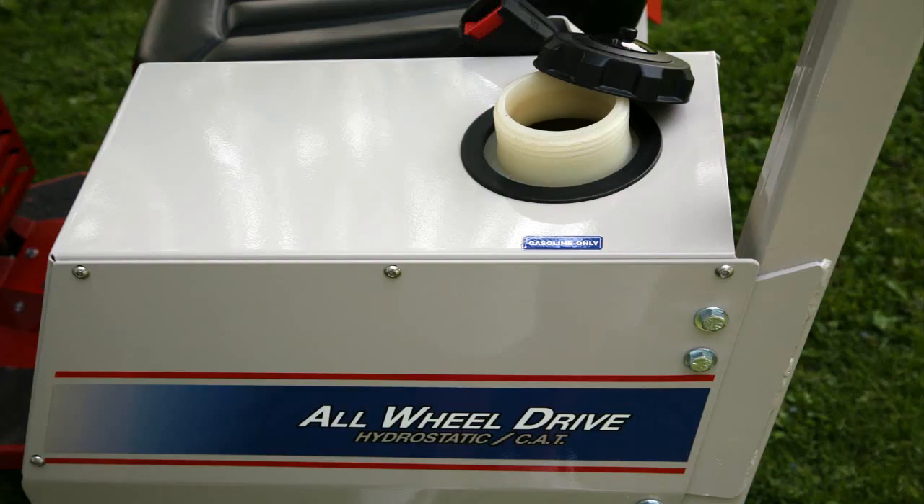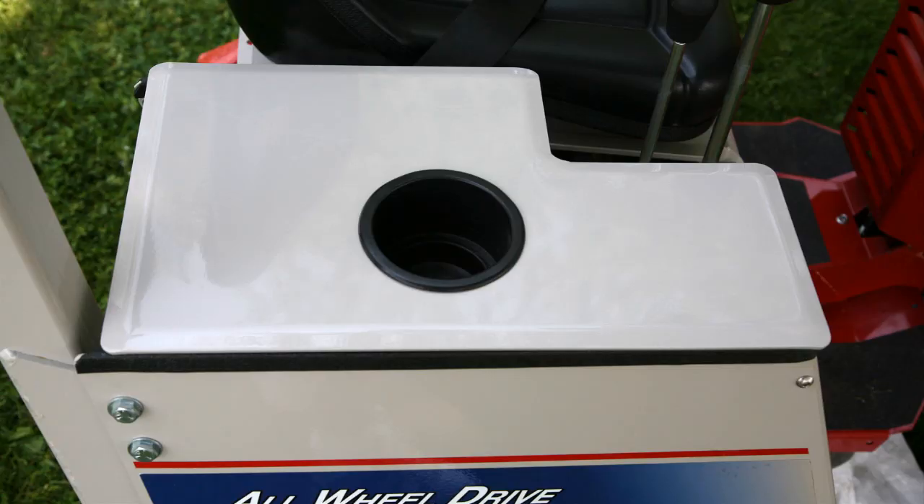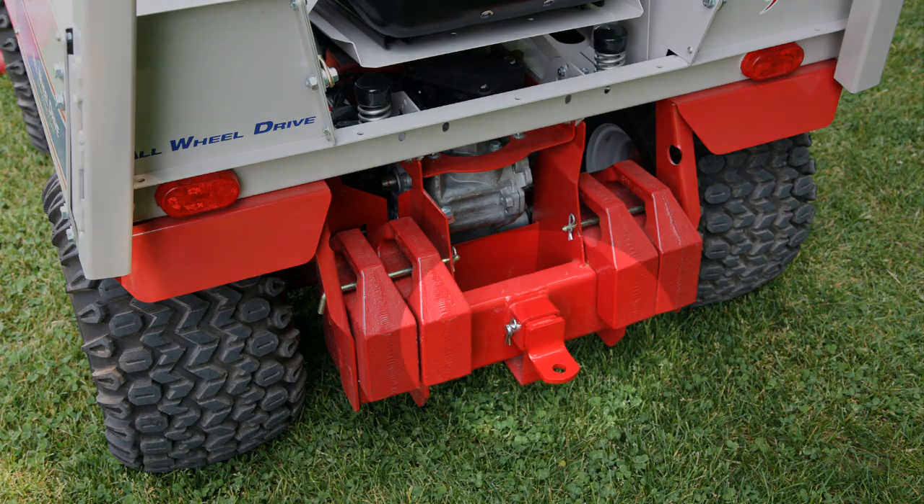7-gallon fuel tank. Storage box. Cup holder. Receiver hitch.